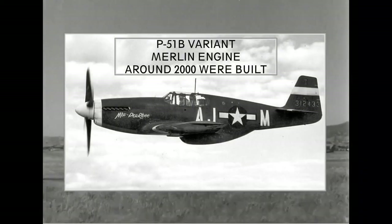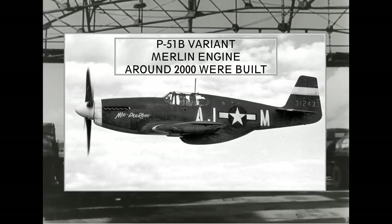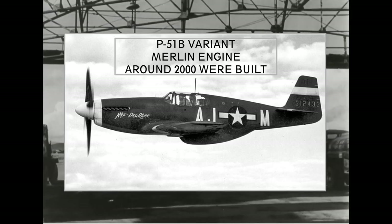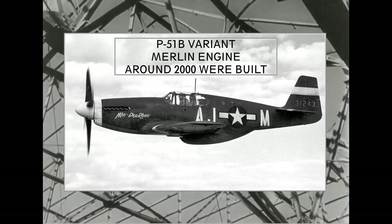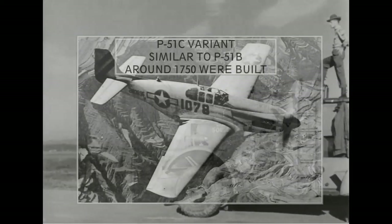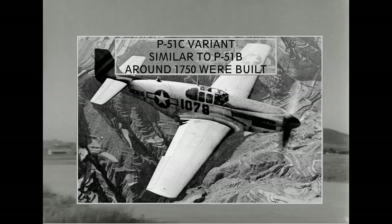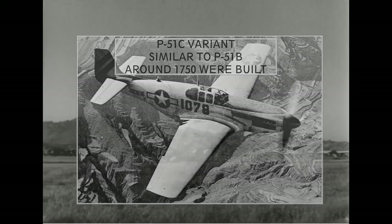P-51B variant: these were the first models equipped with the Merlin engine, and they made the P-51 a much better all-around aircraft. The Merlin-powered Mustang was almost 100 mph faster than the Allison-equipped one at 30,000 feet. Almost 2,000 were built from this variant. P-51C variant: these are similar to the P-51B but built in North American's Texas plant. Around 1,750 units were produced.